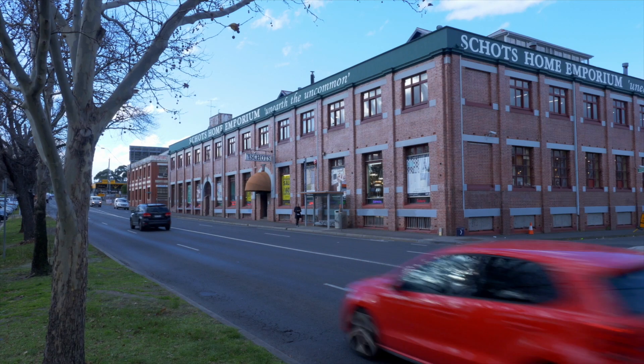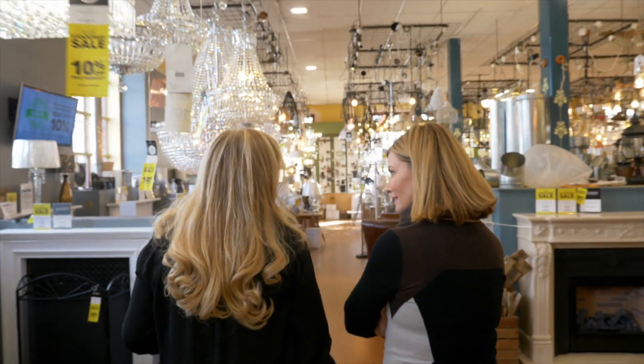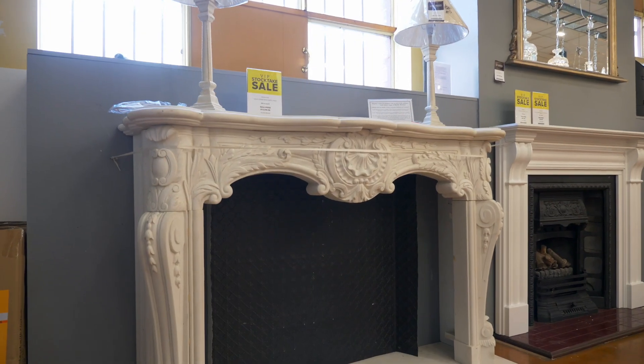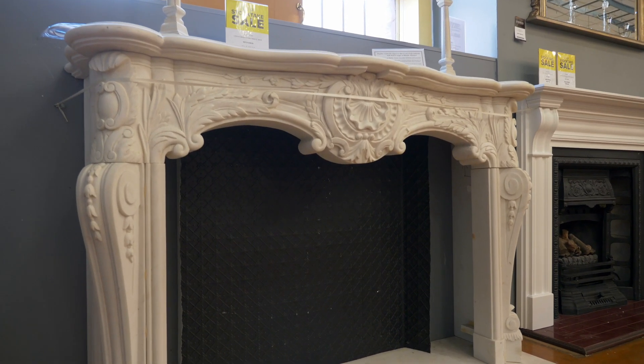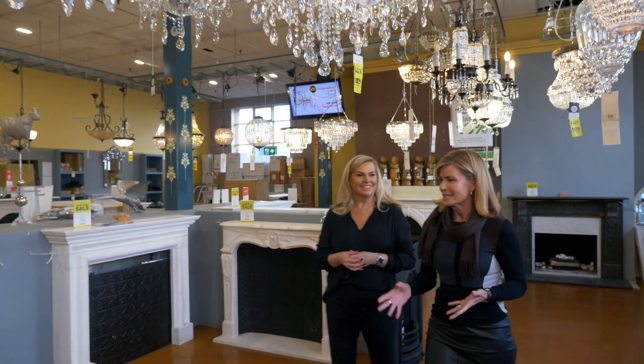We head to Schott's Home Emporium in Melbourne to check in with absolute legend of our screens and self-proclaimed renovation rookie Deborah Hutton and our resident design queen Natalie Bowen for some tips and tricks you can use in your own home. Now this is definitely one of my favourite areas because a fireplace to me is like the central part of any room, particularly a living area — it's a must have.